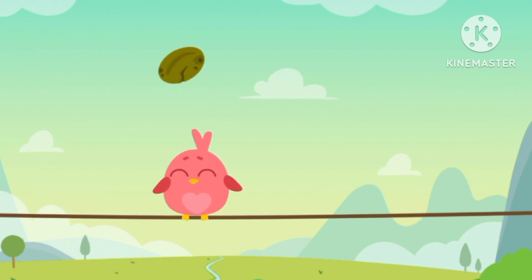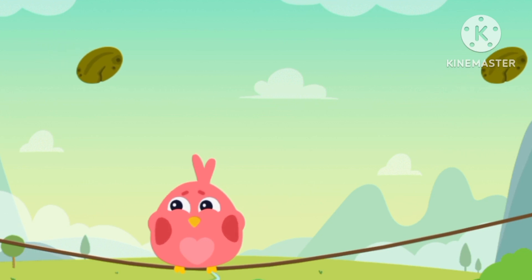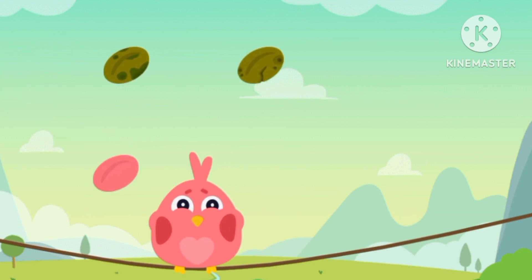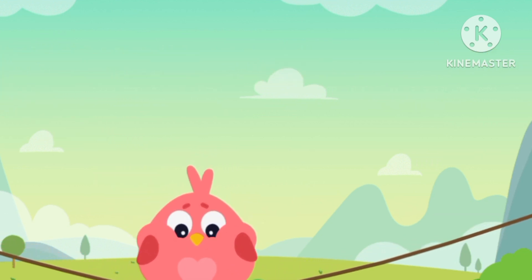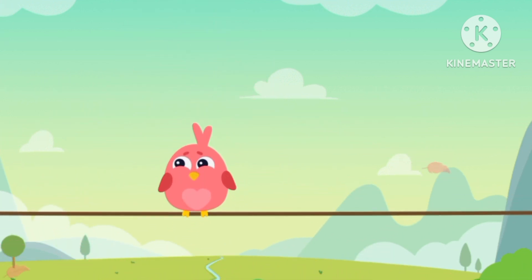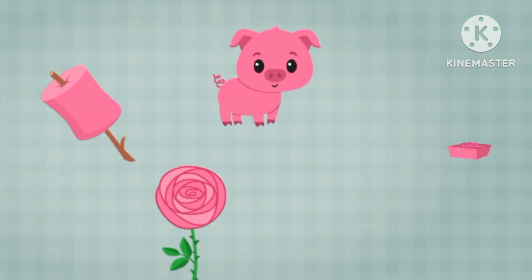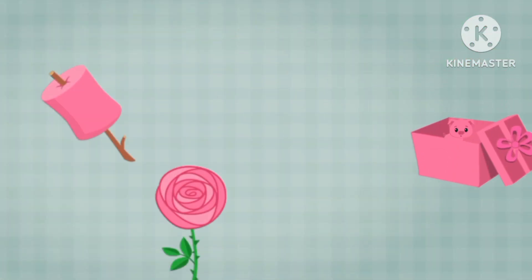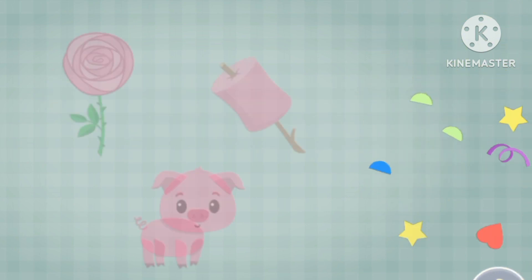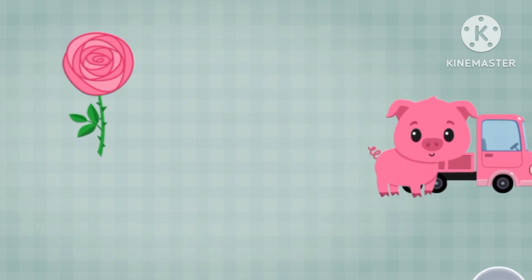Pink bird, pink seed, pink seed. Pink seeds. Pink, pink, pink, pink, pink, pink, pink, pink, pink — pink marshmallows!